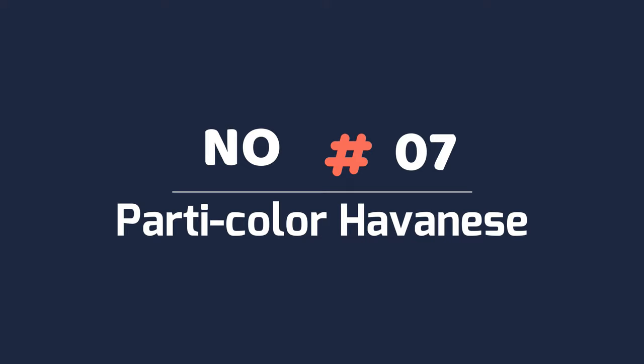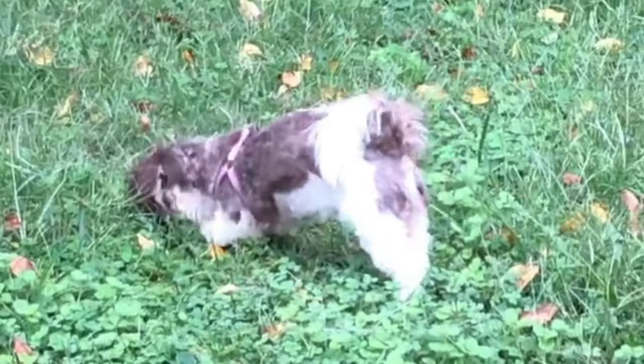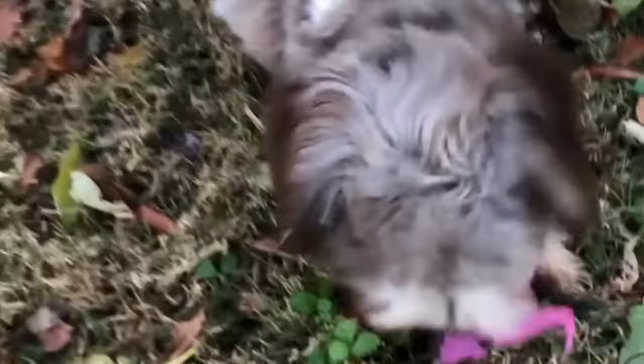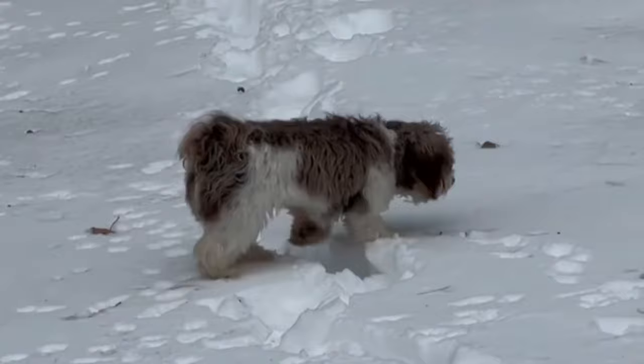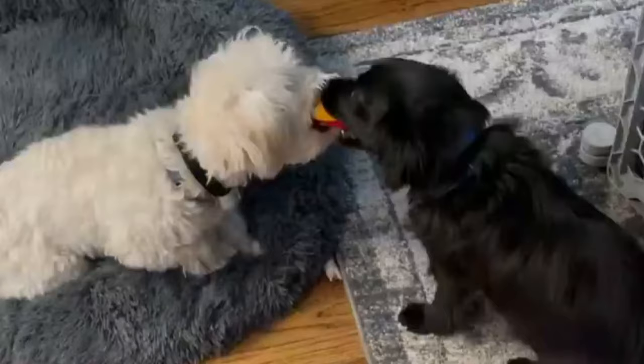Number seven: particolor Havanese. Particolor Havanese dogs are often confused with white-markings dogs. The difference lies in the extent of the coat covered by white fur. With particolor Havanese dogs, the white fur covers less than 50 percent of the coat. Reference markings can be found and are highly recognizable once Havanese dogs start to age, with any of those markings becoming visible after a few years.